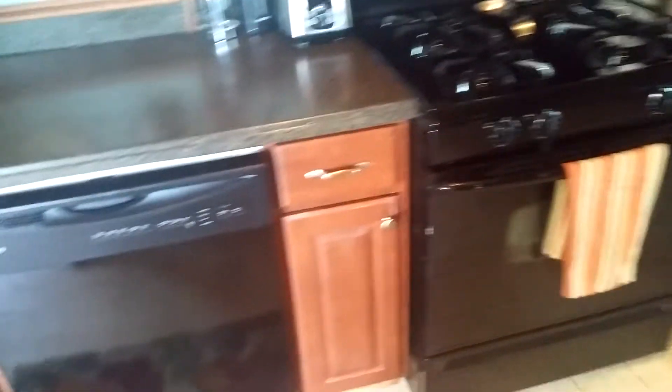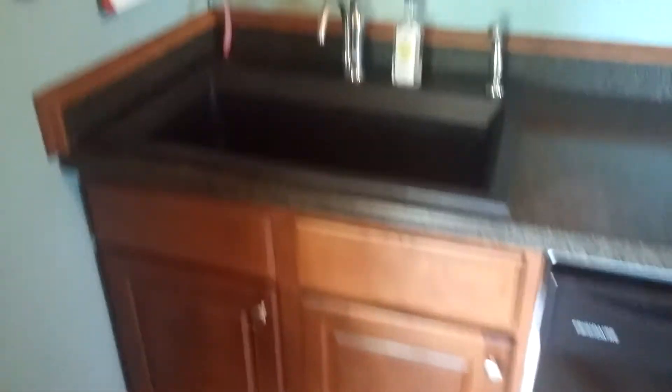Moving on into the kitchen, which has been updated — lots of cabinets and storage space, built-in microwave, new fridge, gas range, dishwasher, and a huge sink. There's also a cool little built-in pantry and additional cabinets.